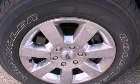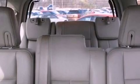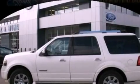Running boards, an illuminated driver's side vanity mirror, an anti-lock braking system, air conditioning, and leather seats that provide great support and create an overall luxurious feel.